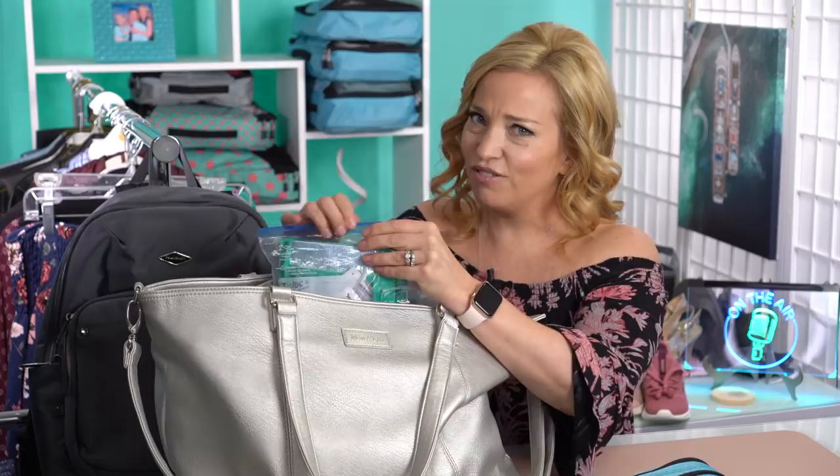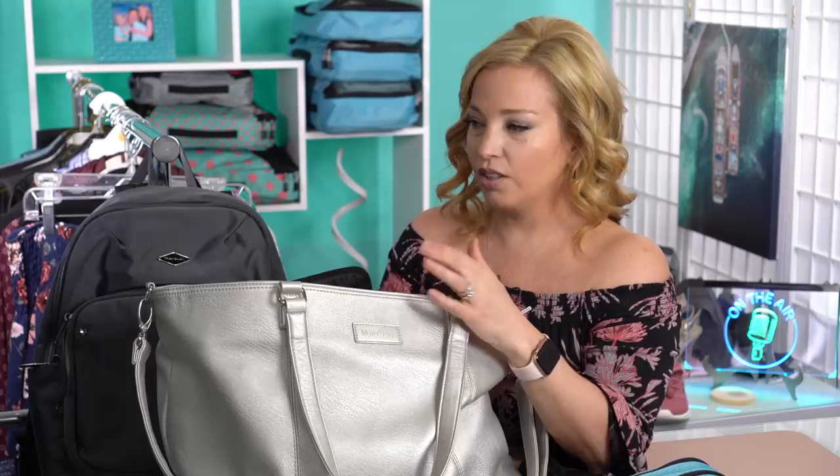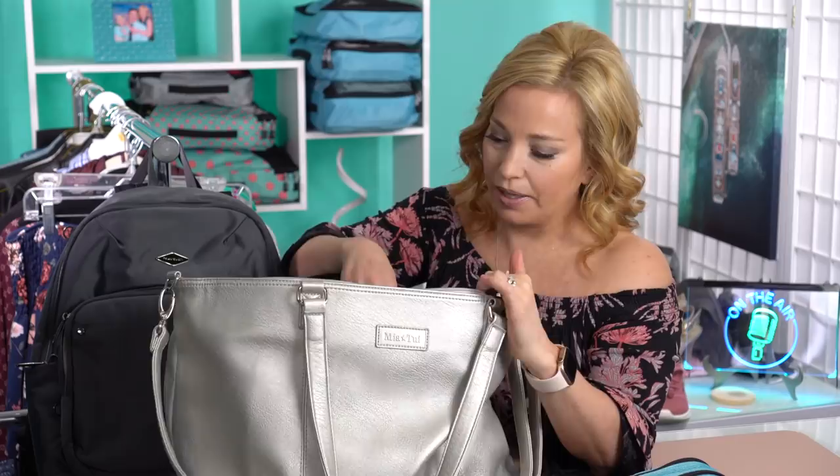A few other things that I have in here that are kind of tucked in would be a sleep mask. We're going to be doing some pretty long flights — about 13 hours combined to get there — so maybe we can get a little sleep. And also in my son's backpack we have some travel neck pillows, but we'll get to that a little bit later.